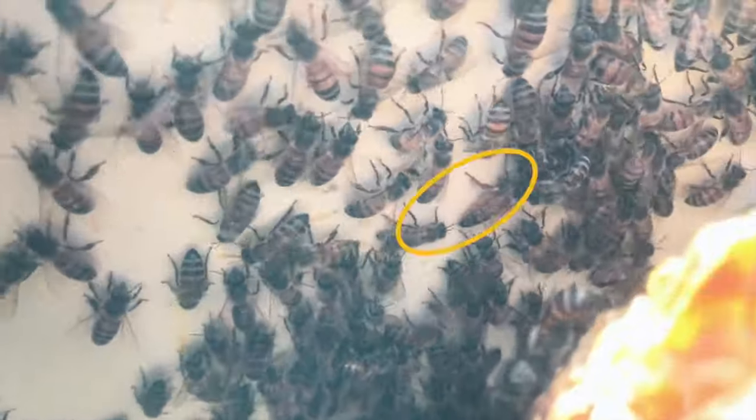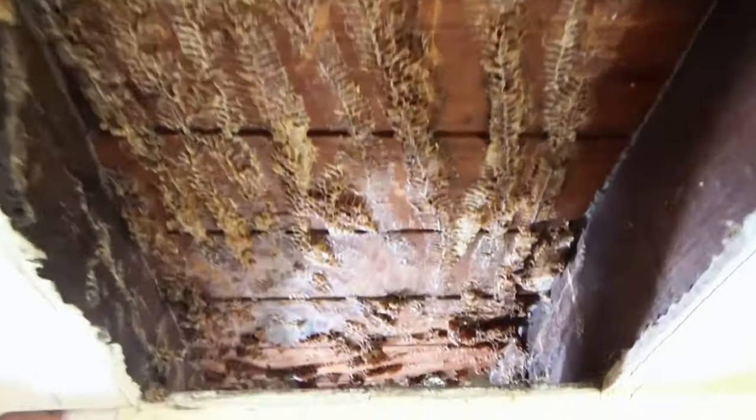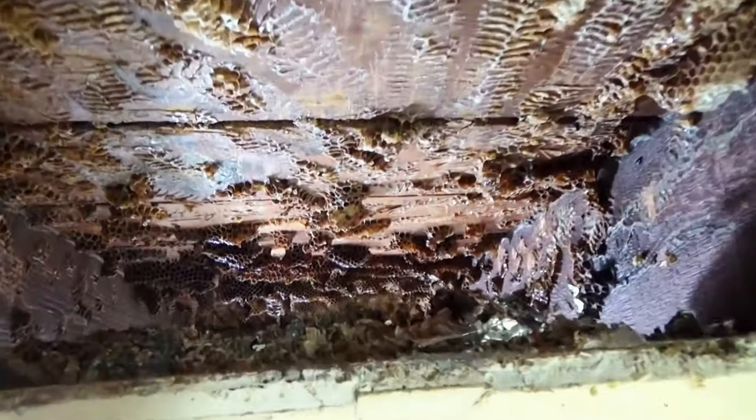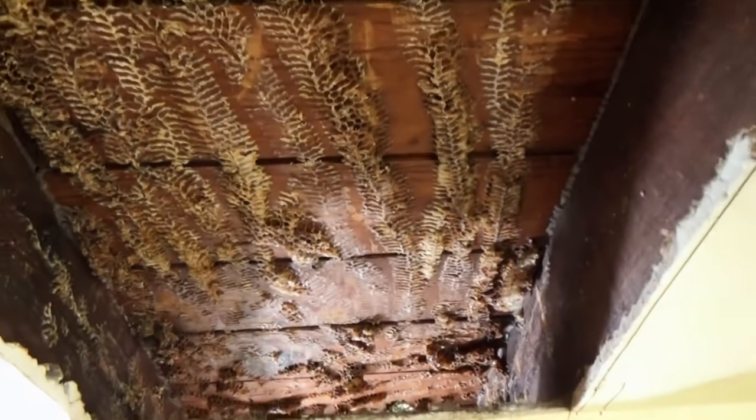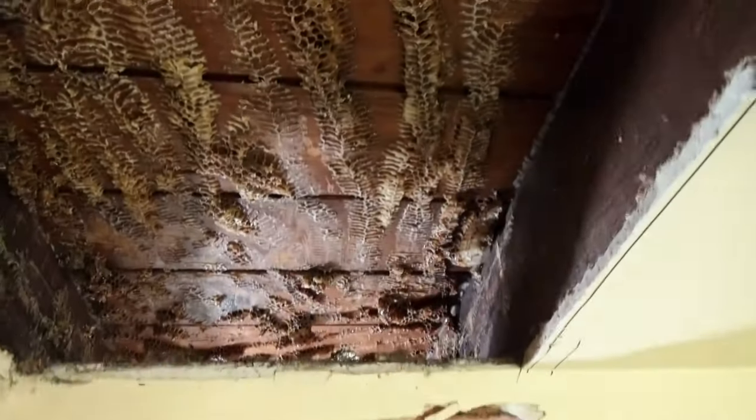Bixler took special care to gently cut through the honeycombs to rescue the baby bees within before locating the queen. The queen bee was safely placed in a box, and Bixler embarked on a super-long process to remove the hive.